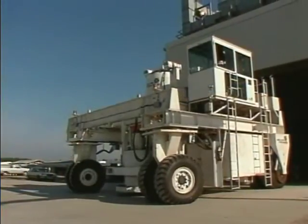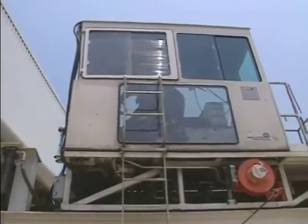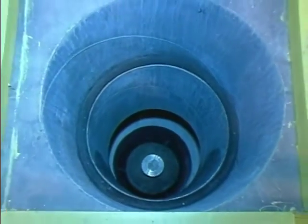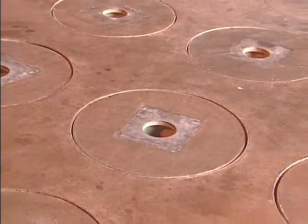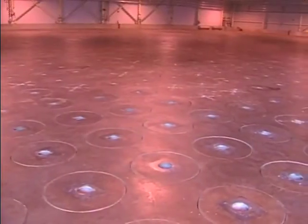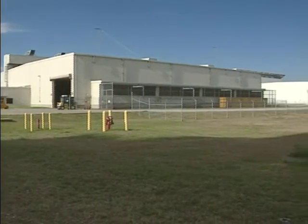A specially designed shielded canister transporter moves each sealed canister, one at a time, from DWPF to temporary storage buildings adjacent to the facility. At the storage buildings, canisters are lowered by the transporter into an underground reinforced concrete vault. Glass waste storage building number one stores 2,286 individual canisters, while glass waste storage building number two can store 2,340 canisters. These seismically qualified storage vaults can hold about 8 to 10 years of canisters at the current DWPF production rate, and the canisters will be safely stored at SRS until a federal repository is established.